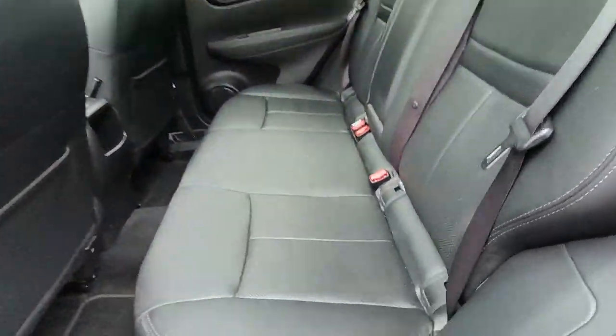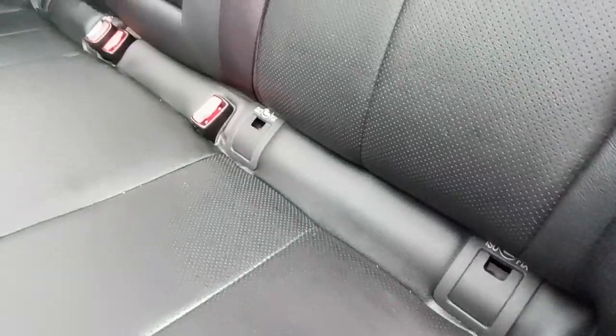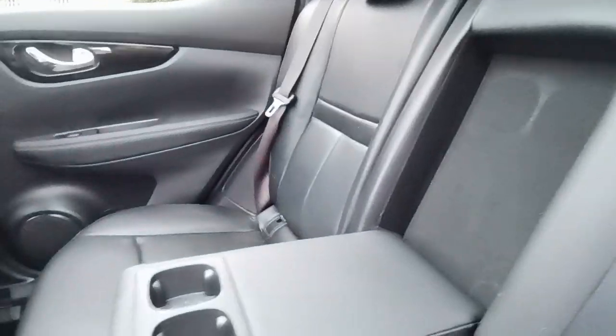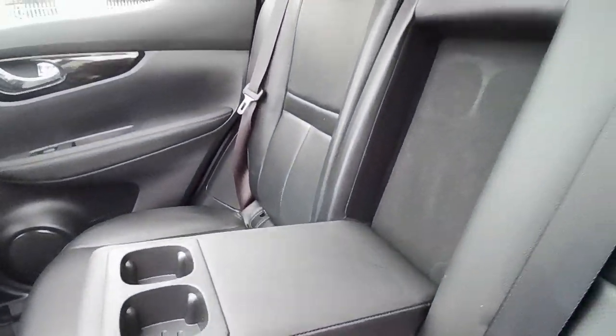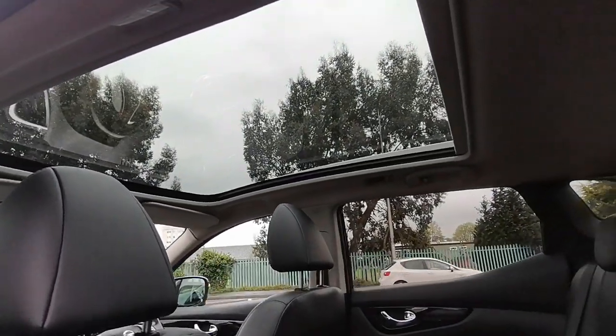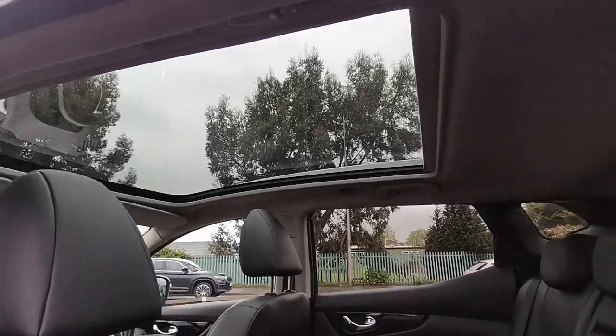In the back, child seats have ISOFIX points and there's also a handy centre armrest with two cup holders. The panoramic roof, which we can see at the top, lets in lots of natural light and obviously makes it feel nice and spacious.